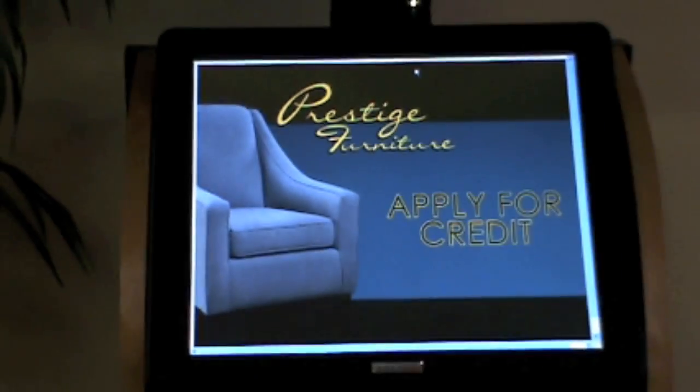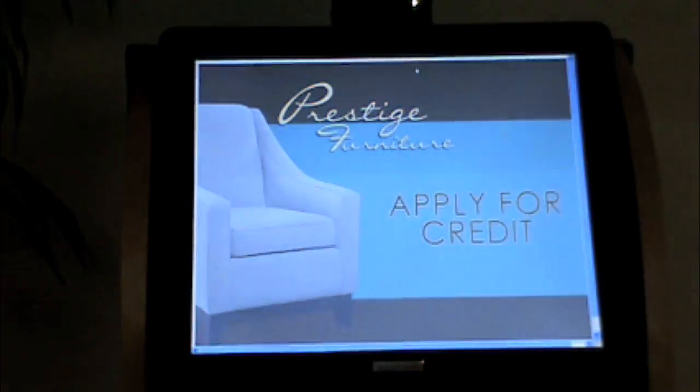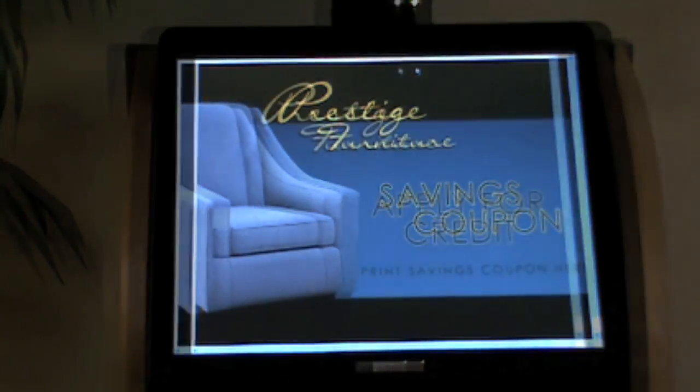The challenge: drive traffic into retail showrooms and capture consumer marketing information for local and national retailers. In today's economy, retailers need all the help they can get. The solution: